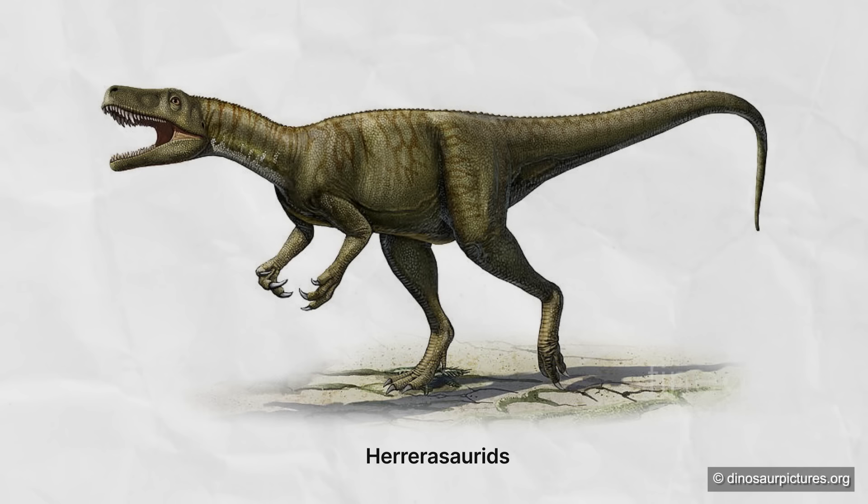Because there are some weird things about Herrerasaurids — things that make us wonder not only if they are actually theropods, but if they are even dinosaurs. Because not all ancient reptiles are dinosaurs. While it looks pretty much like a theropod, at closer inspection it doesn't look like any other dinosaurs at all. For example, it only has two sacral vertebrae. This is typical of archosaurs, including modern crocodilians, but dinosaurs, including theropods, tend to have more than that.